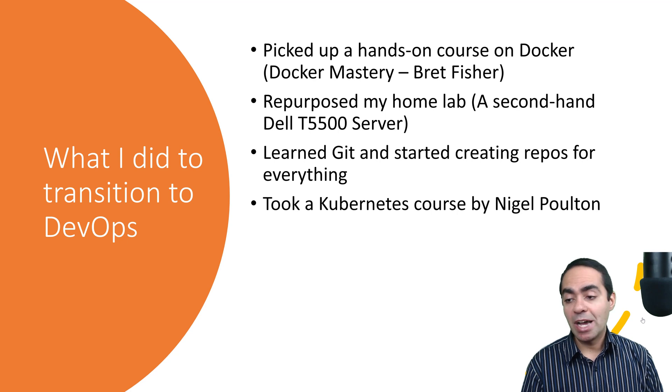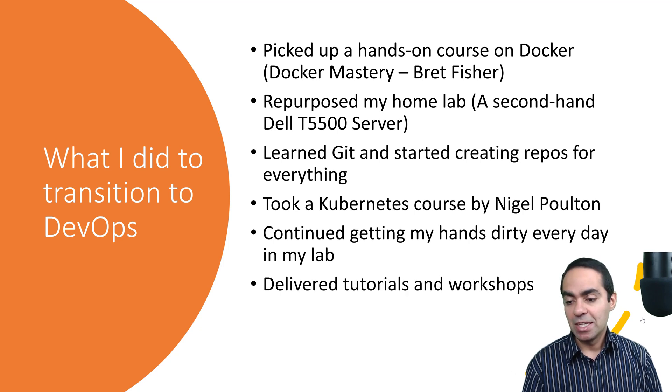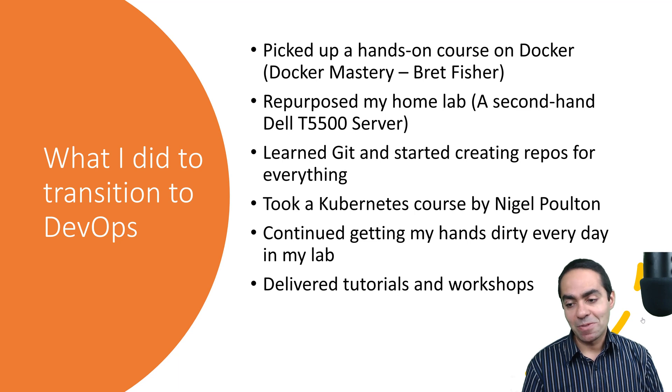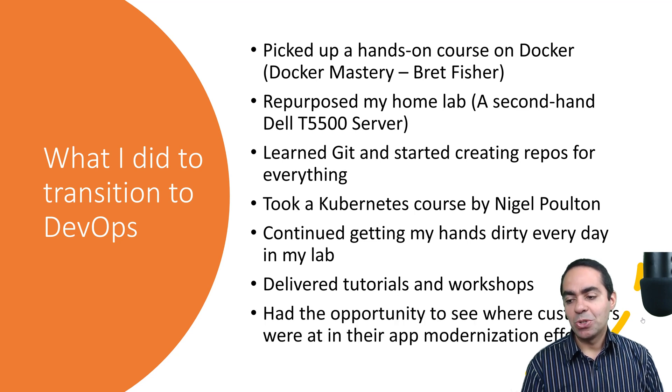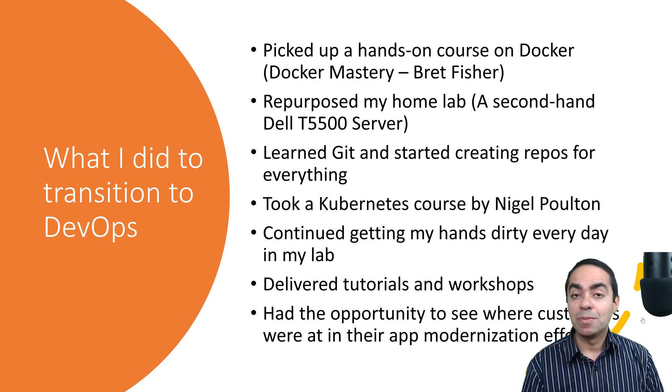I took a Kubernetes course by Nigel Poulton — an amazing course as well. I understood the basics of Kubernetes, the why behind it, and the whole idea of orchestrating containers. I continued getting my hands dirty every day in my lab. I then started delivering tutorials and workshops as part of my day-to-day job at Docker, which continued to help me understand the technology more because when you teach, you learn as well. I also had opportunities to see where customers are in their app modernization efforts, which definitely helped my DevOps journey.